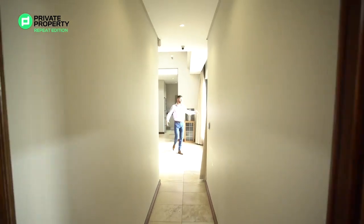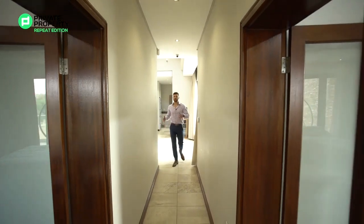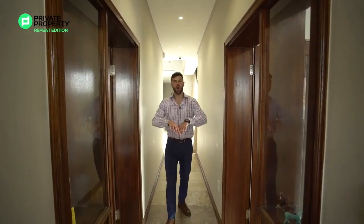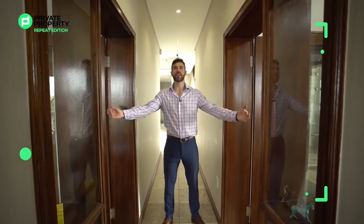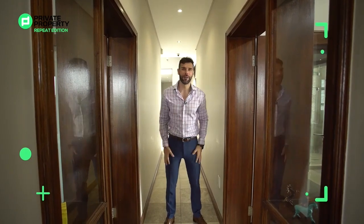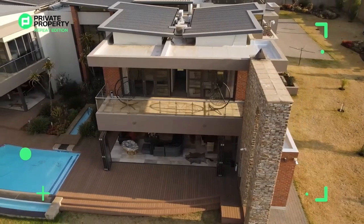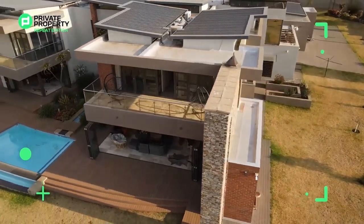Coming out of your midnight snack kitchen, passing your stunning sliding double doors, you'll find yourself in a hallway that leads to the two bedrooms located upstairs — one on the left, one on the right. Both of them share a balcony that curves across, and right in front of me I can see through the floor-to-ceiling glass windows out onto those grounds.